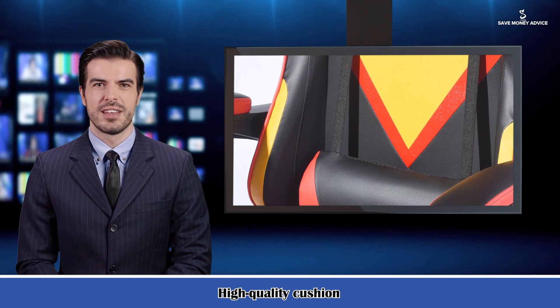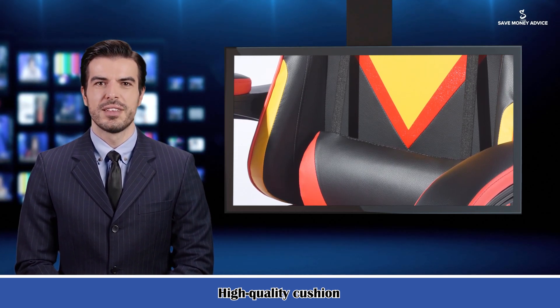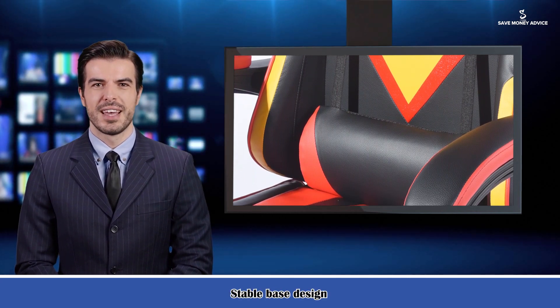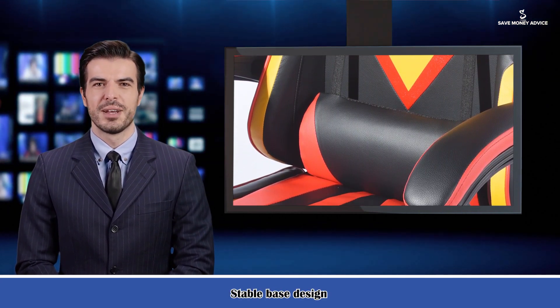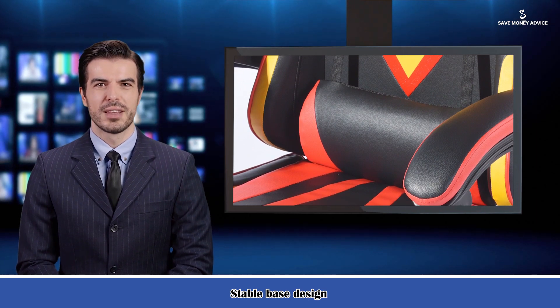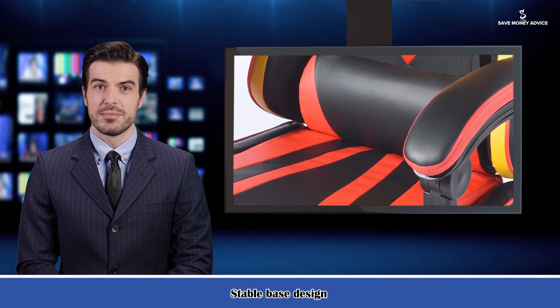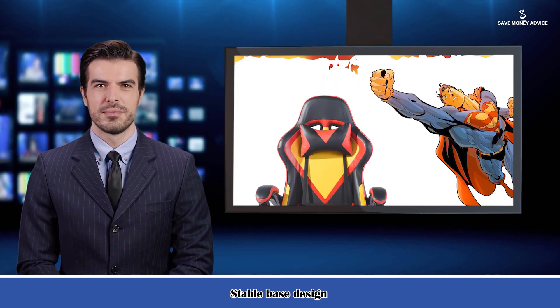High-quality cushion with high-quality leather — our chairs are durable and breathable. The seat cushion is filled with high-density sponge which is thick, full, and has good resilience. It can quickly cushion the pressure of the human body, making it resistant to denting and effectively increasing the service life of the computer chair.